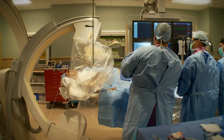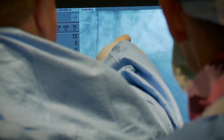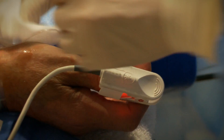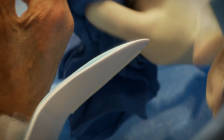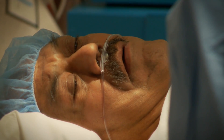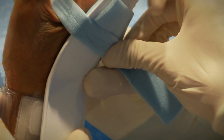The procedure takes anywhere from 10 minutes to an hour and can include something as simple as shooting dye for imaging to deploying balloons or stent placement. Baptist facilities have some of the most experienced technicians. Under conscious sedation, most patients don't feel much during the procedure — most people snooze through it and don't remember anything about it.